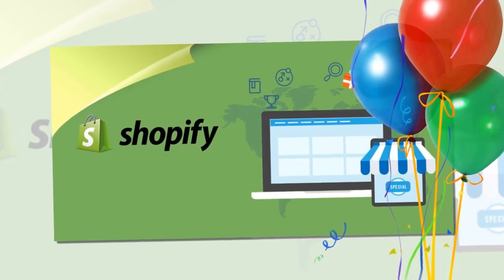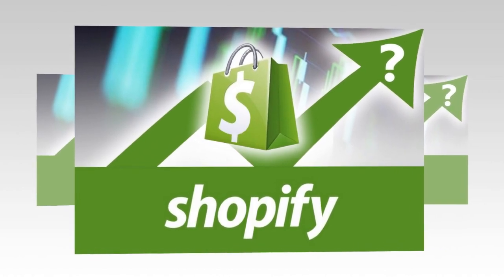Good day and welcome. Every day I am looking for a new product to sell. Here is our today's winning best selling product for Shopify dropshipping.